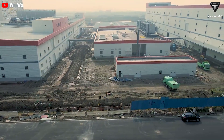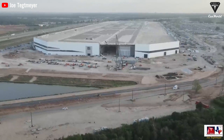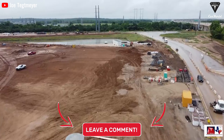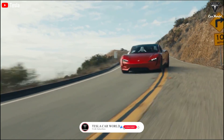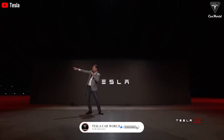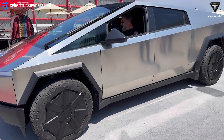That's it for today's episode. What do you think about the new Tesla Gigafactory opening in Mexico? Share your ideas in the comments section below. If you enjoyed this video, please leave us a like, subscribe if you haven't already, and be sure to ring the bell to stay up to date on new Tesla Car World content. We thank you so much for watching and hope to see you again next time. Take care and be safe.